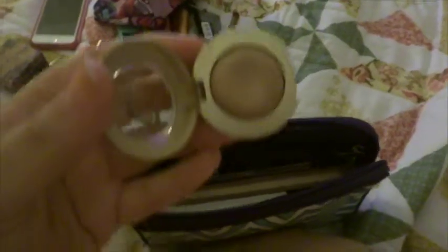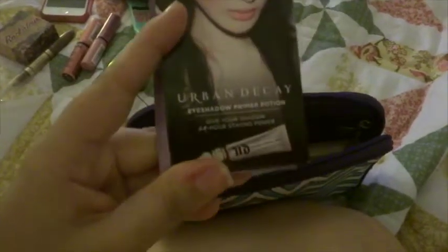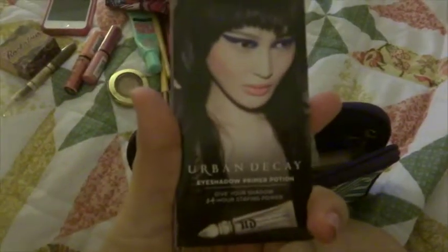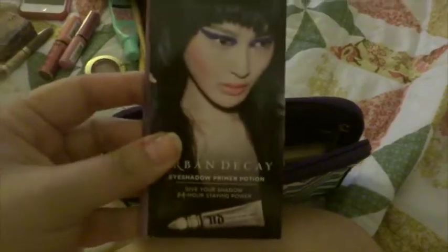I have a single eyeshadow that I brought with me — one of my Milani Bella Eyes in Bella Sand. It's just a pretty golden beige color, really nice if you just want to do a neutral eye. I also have my Urban Decay Primer Potion samples that I got when I purchased my Naked 3 palette — I haven't really used them very much so I brought them here, it's easier than bringing a full-size primer, and they've been working out really well.